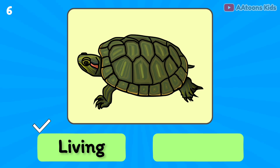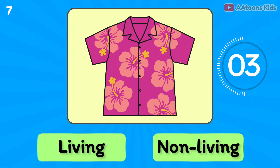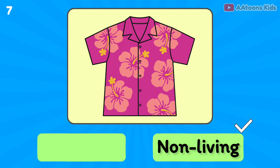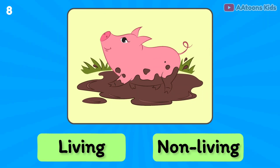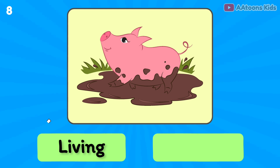Son is living or non-living? Non-living thing. Turtle is living or non-living? Living thing.